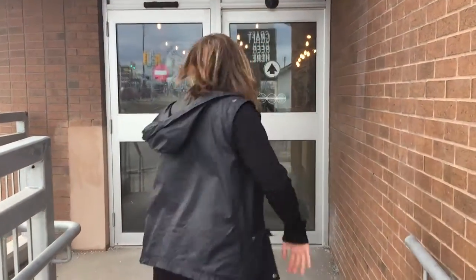Hey, Tiffany here from The Travelling Pint and we are down at Collective Arts Brewing, 207 Burlington Street East, Hamilton, Ontario. And let's not wait anymore, just follow me inside.